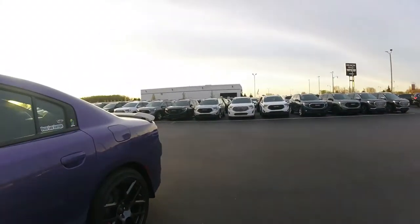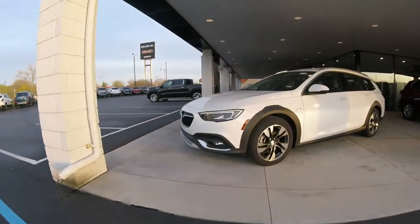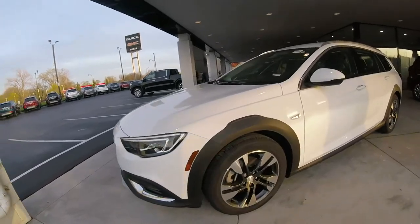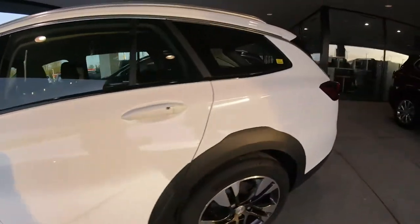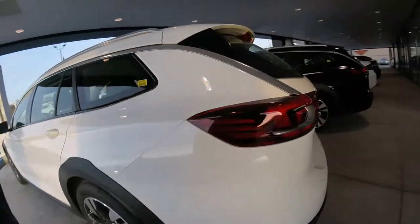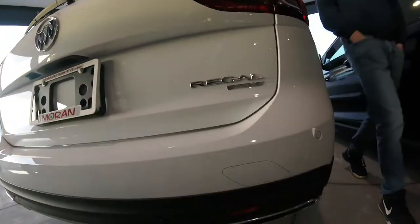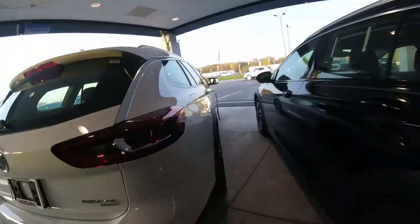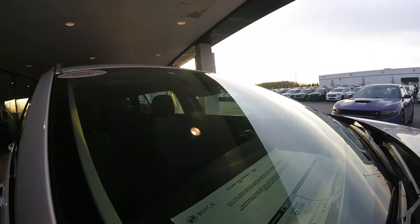They've got a bunch of GMCs in this lot. There's that wagon — I haven't seen one at the dealer yet. Have you ever seen one? No! Look at the interior on that thing, it's sweet. We should come here one day and test drive one. There's the Regal TourX — I drive this kind every day to work. I like it.